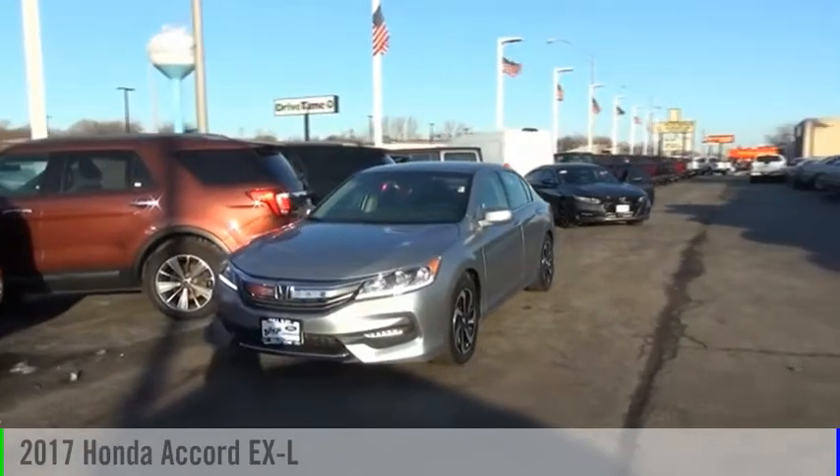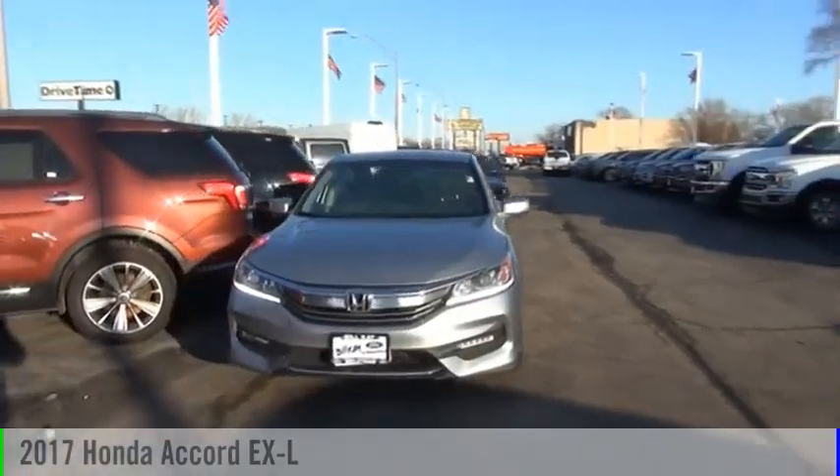Looking for the right vehicle? Check out the 2017 Accord.